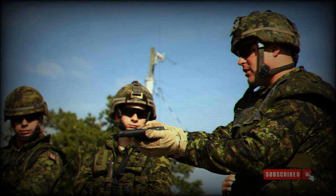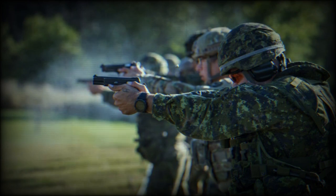The P320, manufactured by SIG Sauer, is a modular semi-automatic pistol and an evolution of the SIG Sauer P250. It features a striker-fired mechanism, replacing the double-action-only hammer system.